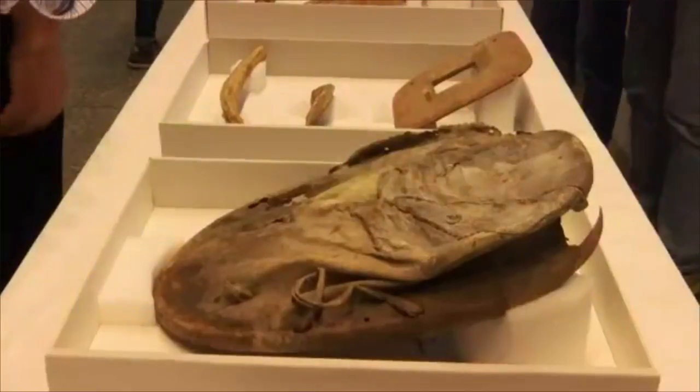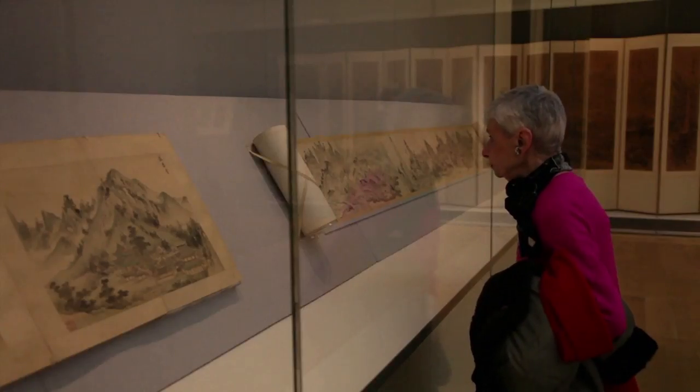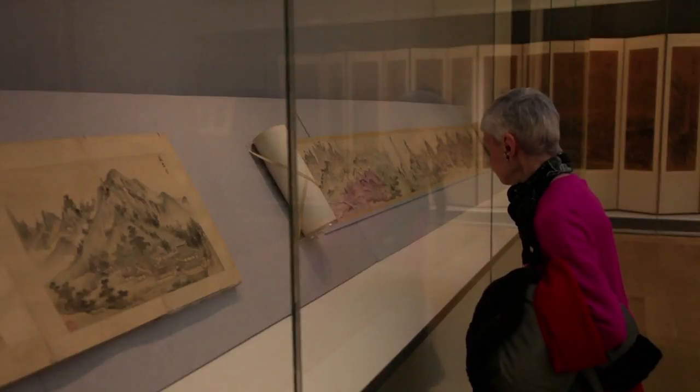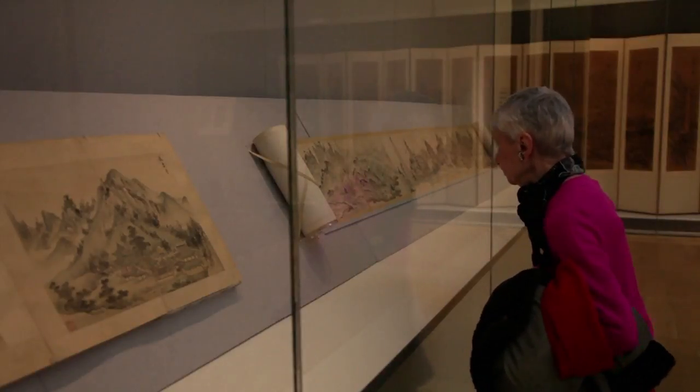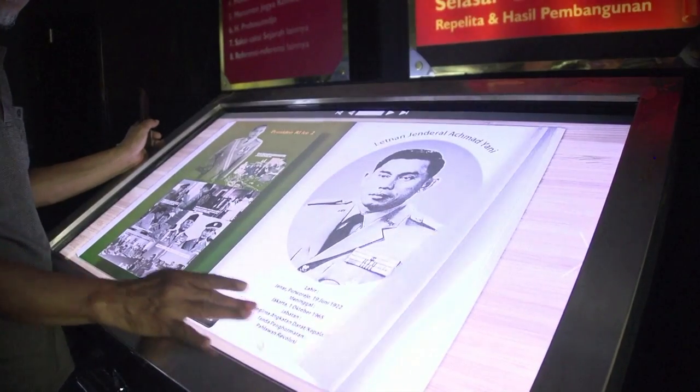Conservators research and preserve works of art and artifacts. They usually specialize in a type of object, such as books, paintings, or architectural material. Conservators use a variety of methods to study objects and reverse years of wear.